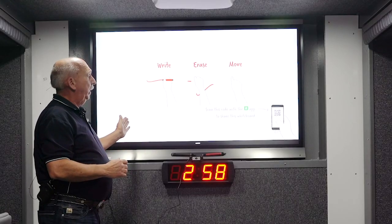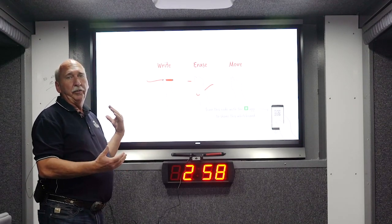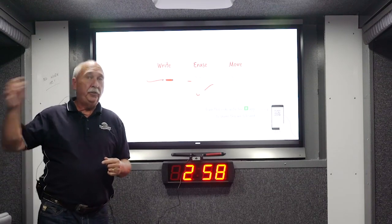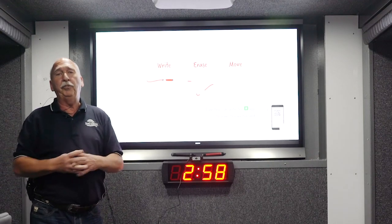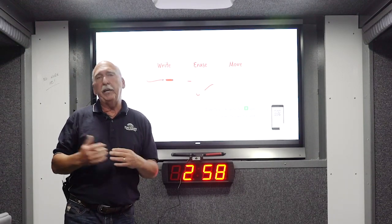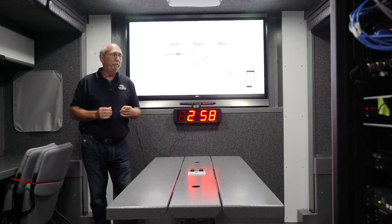This is our smart board, which allows us to develop our incident action plans in here and shoot them out through the AMX to the exterior so shift captains and whoever is doing operations outside the truck can review that. We then have communications with them on the outside if there are questions or other information to be relayed.